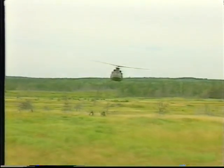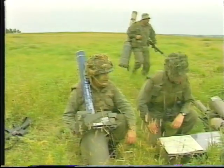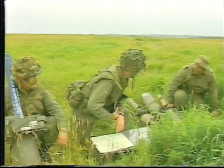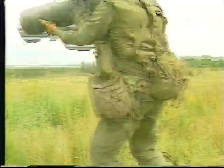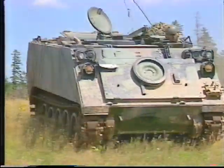Javelin has proved itself in NATO operations around the world in support of land and sea operations. A full Javelin detachment consists of three personnel: Number one, the detachment commander; Number two, the operator; Number three, the driver communicator.